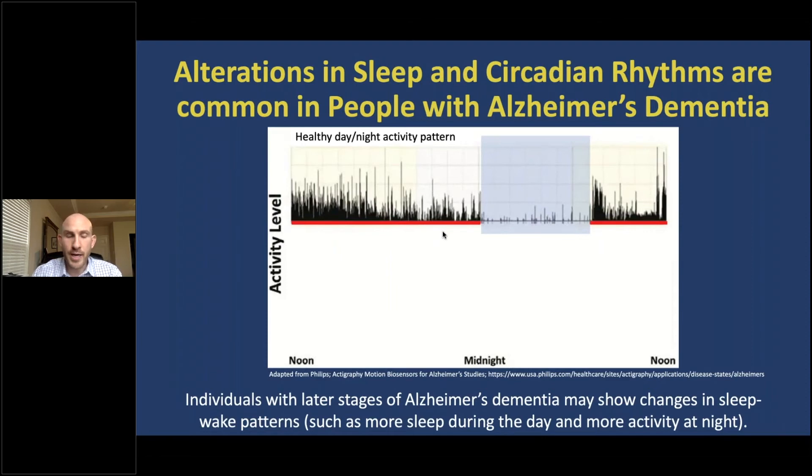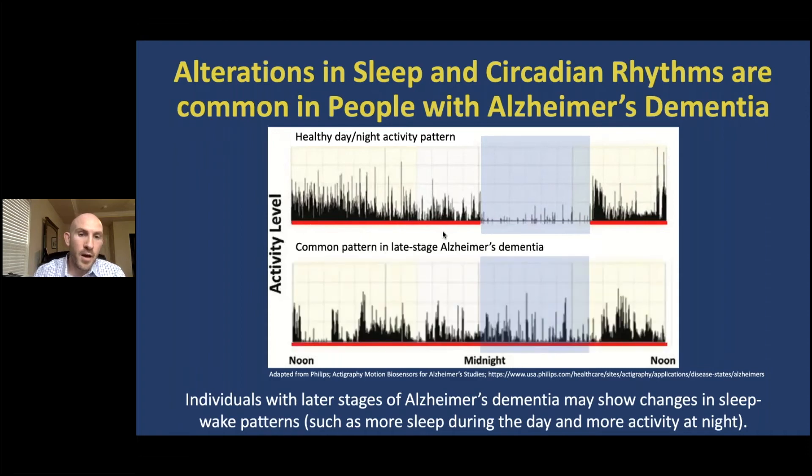Alterations in sleep and circadian rhythms are also common in people with Alzheimer's dementia. In this figure, time across the 24-hour day is at the bottom and activity levels are on the left. The black spikes represent activity for every one minute of the day, and the shaded period represents time spent sleeping. A healthy day-night activity pattern shows a clear contrast between waking hours with high physical activity and sleep with very little activity. By contrast, a common activity pattern in late-stage Alzheimer's dementia makes it very difficult to distinguish when the person is awake versus asleep, with considerable physical activity occurring during the sleep period.